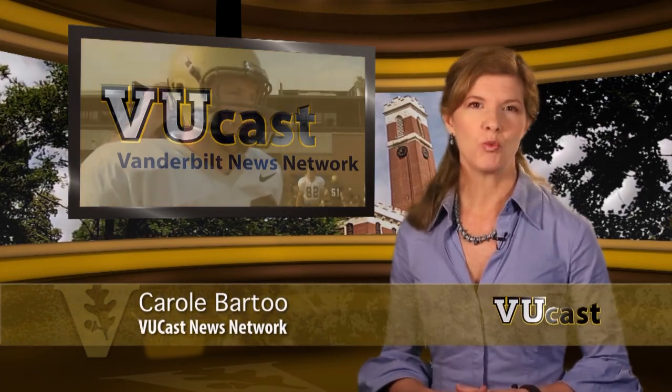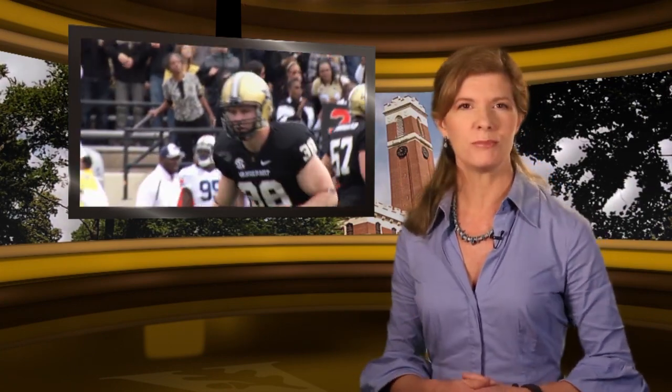Hi, I'm Carol Bartu. What happens when a Vanderbilt football player faces a sudden kidney illness that threatens his college career and even his life? As Barb Kramer reports, a special surgical technique pioneered at Vanderbilt using the tiniest of tools gets one veteran player back on the field in record time.